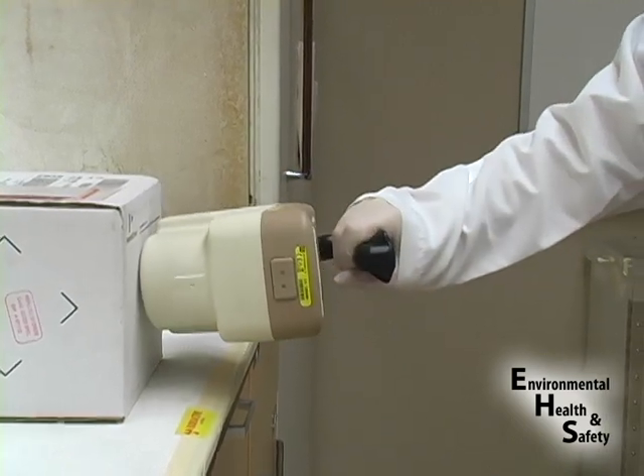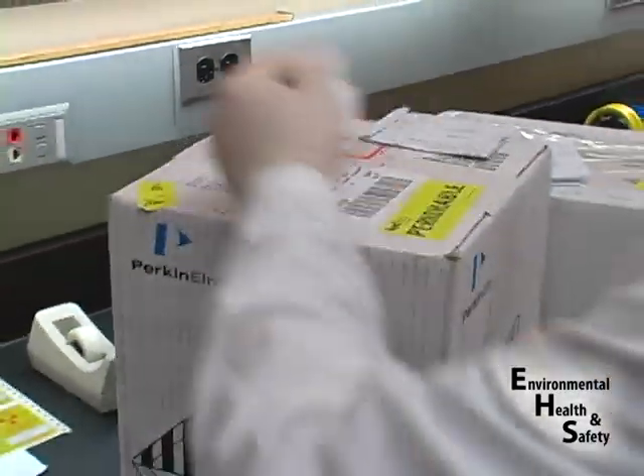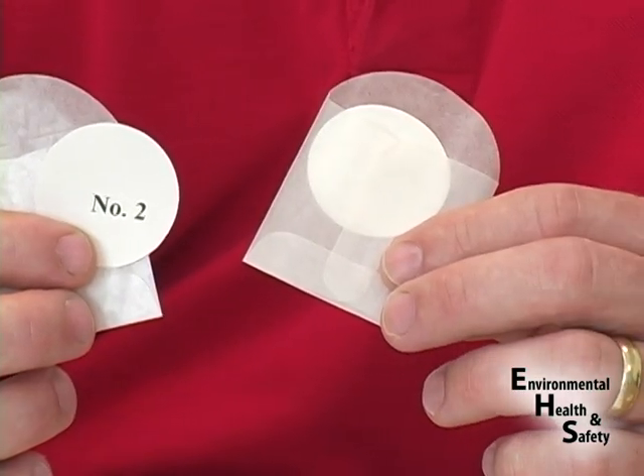The first phase involves a meter survey to assess areas greater than background levels and to assess any radiation exposure hazards. Meter selection is determined by the types of materials that are contained in the lab, and it may require more than one type of meter to complete the survey. The second monitoring phase includes collecting a series of smears to monitor for removable contamination and to check for materials that cannot be detected with portable instruments.